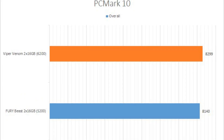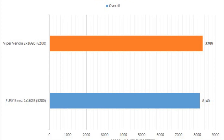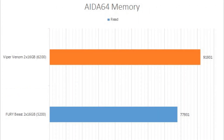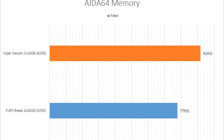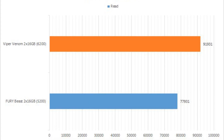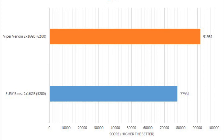Other than that, the Patriot Viper Venom RGB DDR5-6200 delivered good performance according to our benchmarks. It was not significantly faster than the Kingston Fury Beast DDR5-5200 2x16GB in our tests other than synthetic memory benchmarks, but this was to be expected given the way RAM works.